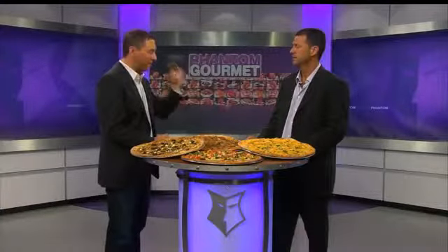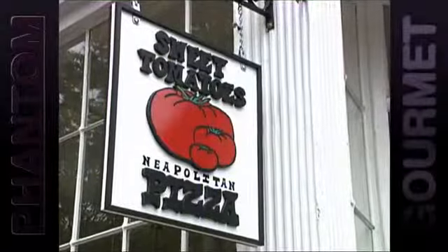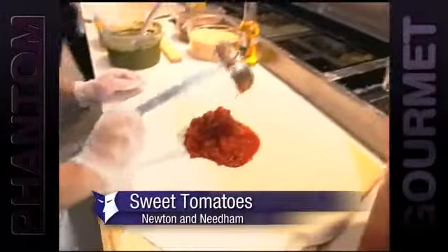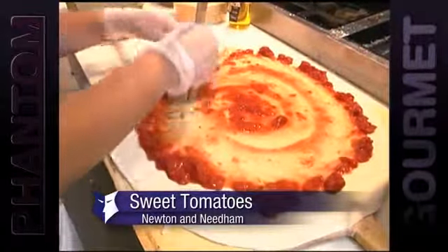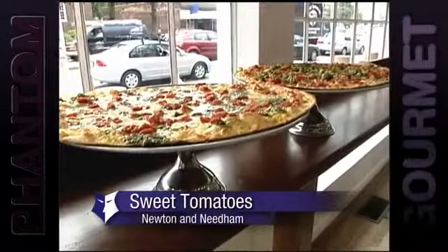A lot of people like me like that thin-style crust. Especially around here, people want thin pizza. One of your favorite places for that thin style is Sweet Tomatoes — they're in Newton, they're also in Needham. Sweet Tomatoes really makes great pizza, and it is thin crust. But what's so unusual here is it's really not a tomato sauce — this is actual diced tomatoes, so every time you take a bite you get a big burst of flavor in your mouth. And it's not too filling — you can go through four, five, six slices very easily.